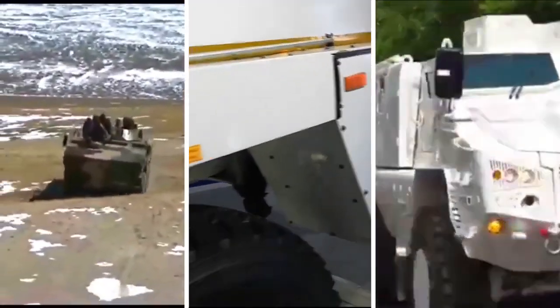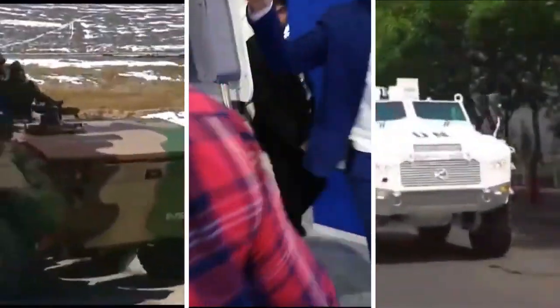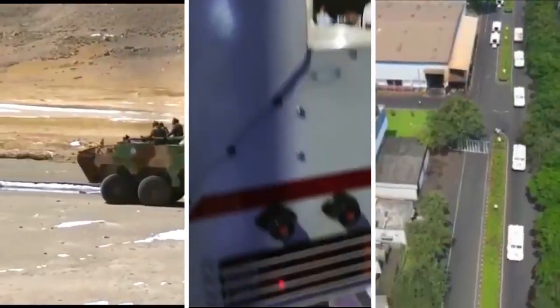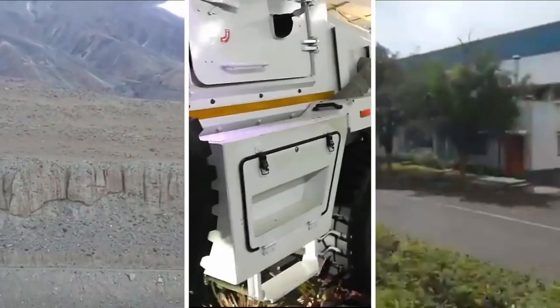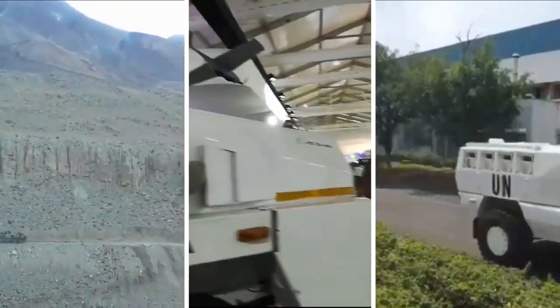The Tata IPMV can ford in waters up to a depth of 1,500 millimetres, giving it amphibious capability. The Tata QRF has a fording depth of 400 millimetres and the Bharat Forge QRF has a fording depth of 700 millimetres. All these vehicles can be easily transported via C-17 transport aircraft.